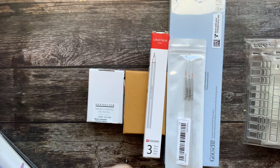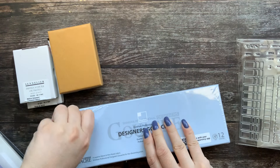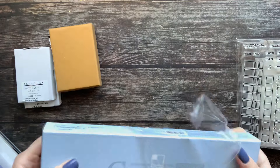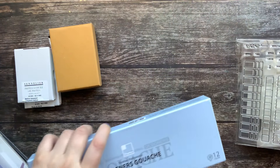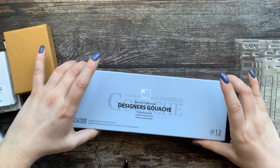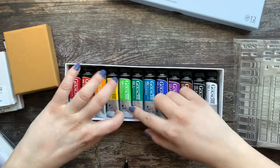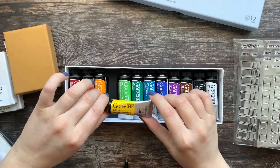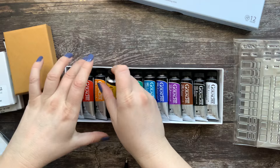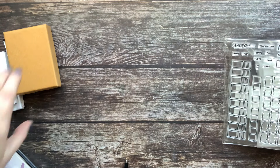Maybe I will start with this one — this is the designer gouache from Shinhan. I ordered it from Amazon US; it was on offer and was cheaper, even with postage, than buying it on Jackson's. I also did not see it anywhere in my local shop. These are 15 milliliter tubes, they have lightfast ratings on them, color name, color number. I cannot wait to try these ones out.